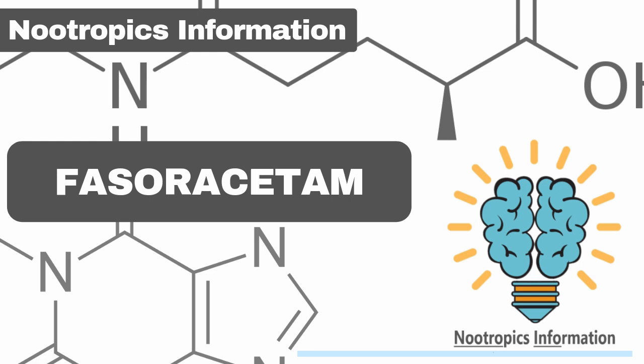With more research done on Fasaracetam, improvements in creativity and motivation have been observed as well. Many users report that it not only makes them feel inspired but keeps them motivated too. These self-reports are credible for boosting moods and the ability to increase the release and production of the neurotransmitter acetylcholine, which is responsible for cognition and learning.